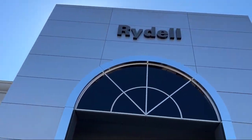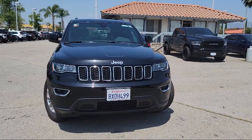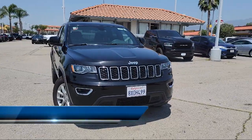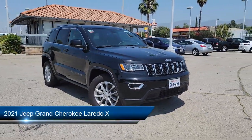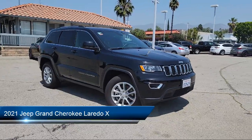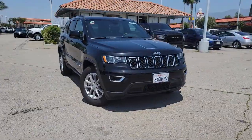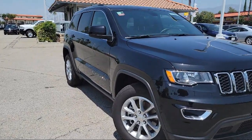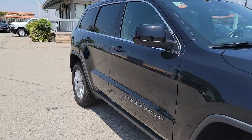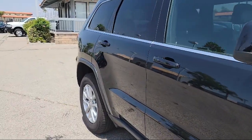Welcome to Rydell Chrysler Dodge Jeep Ram, and here's a look at another one of our great vehicles for sale. It comes equipped with privacy glass, front side curtain airbags, tilt and telescopic steering wheel, steering wheel mounted voice control, driver knee airbags, rear spoiler, and steering wheel mounted cruise control.